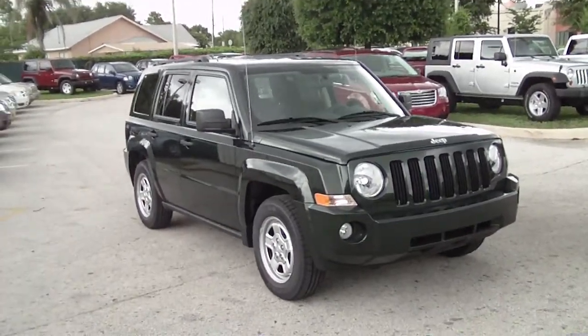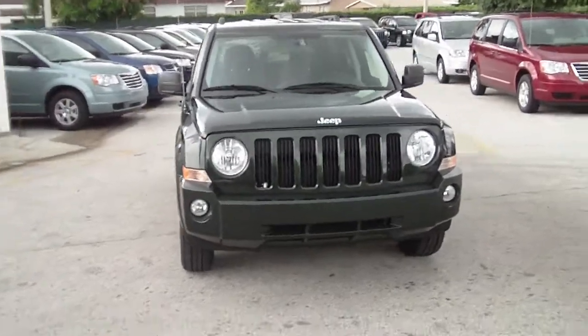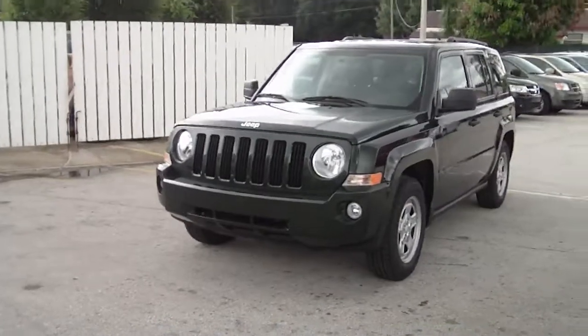Hey there, Danny. I'm Angela Dial with Dodge Chrysler Jeep of Winter Haven. I wanted to take a moment and send you a quick video of one of the 2010 Jeep Patriots that you inquired about.